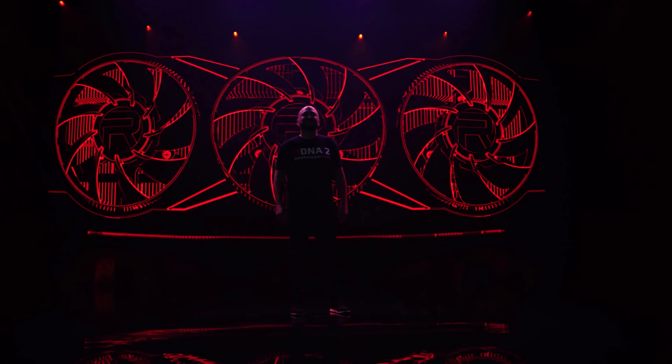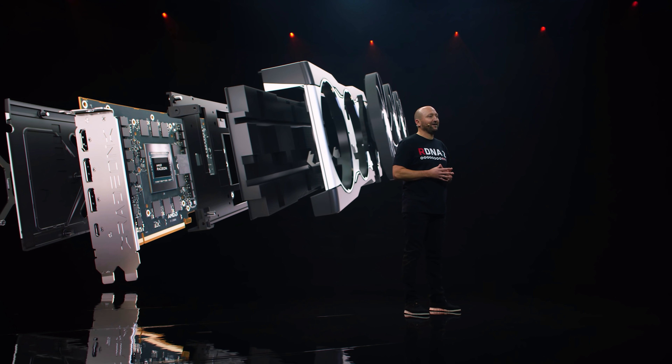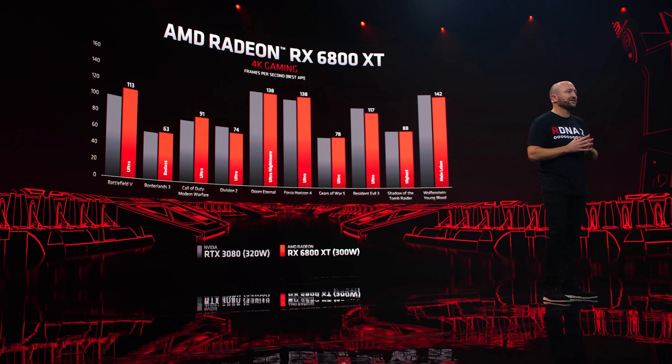The next big thing is the RX 6800 XT, which is the cheaper, more affordable but also weaker card — weaker relative to the 6900 XT. But it still trades blows, apparently, with the RTX 3080. I really didn't have high hopes for these cards competing with the best from NVIDIA. This explains why NVIDIA was so quick to aggressively price their cards out of the gate — I think they knew. Maybe somebody was communicating between companies and they kind of knew what to expect from AMD before their launch, so they went ahead and undercut prices up front.